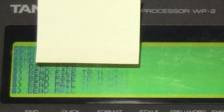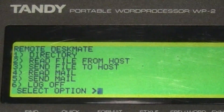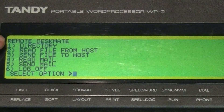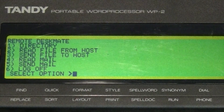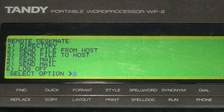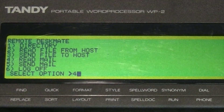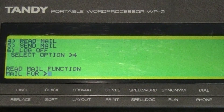I type Control-M and you can see 'Remote DeskMate' with a menu: Directory, Read file from host, Send file to host, Read mail, Send mail, or Log off. I'm going to read my email, so I'll type number 4 and read the mail for Laura.